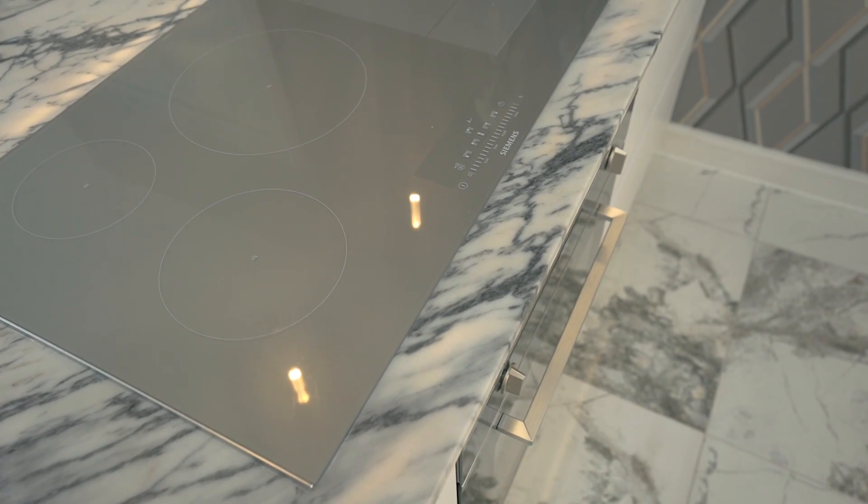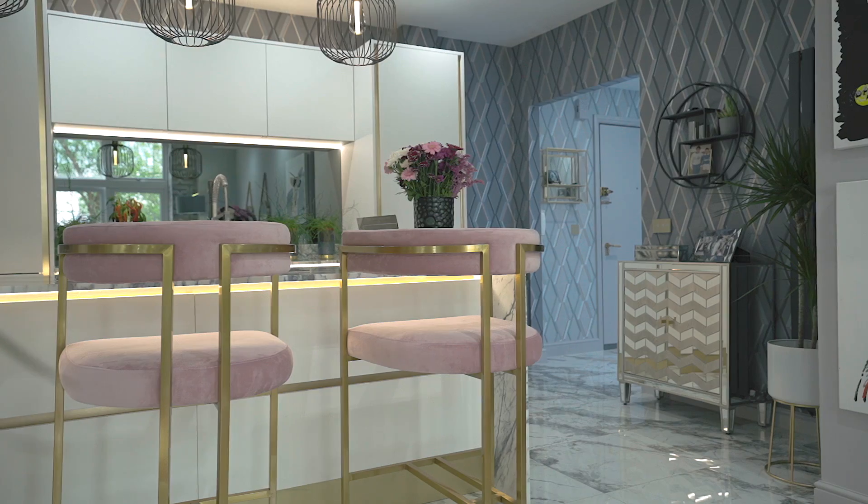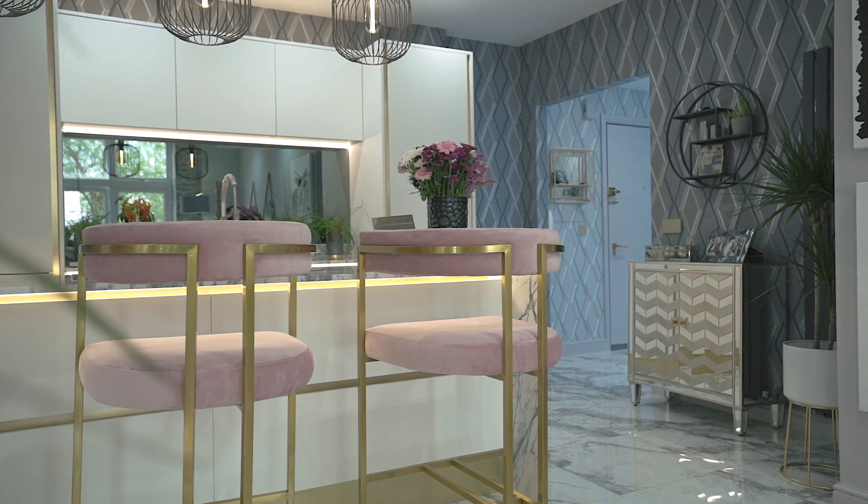The kitchen to this property is stunning. With the marble continuing from the floor to the work surfaces, you have integrated appliances, an induction hob and decorative LED lighting all controlled by your Alexa.